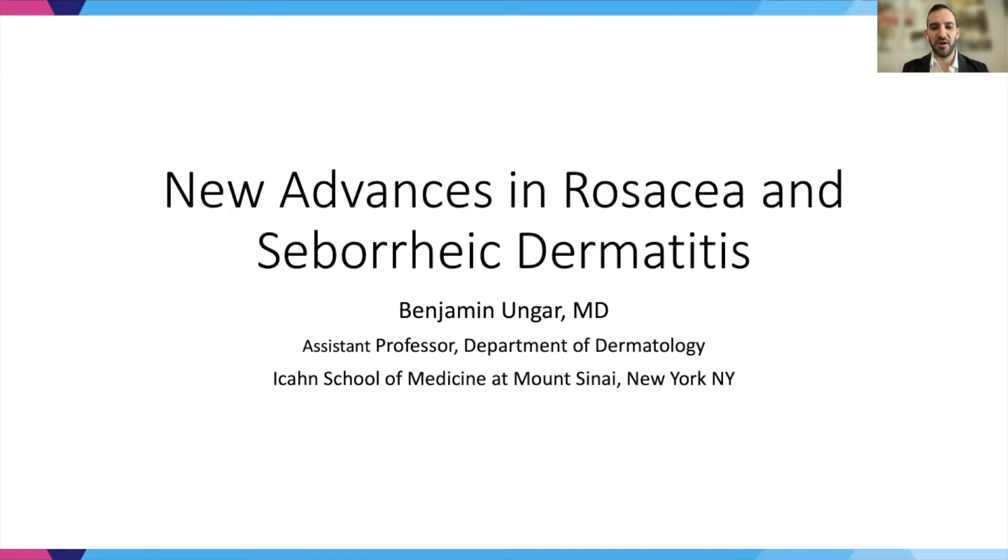Hello, everyone. My name is Benjamin Unger, and I'm an assistant professor in the Department of Dermatology at the Icahn School of Medicine at Mount Sinai in New York City. Today I'll be presenting new advances in rosacea and seborrheic dermatitis.